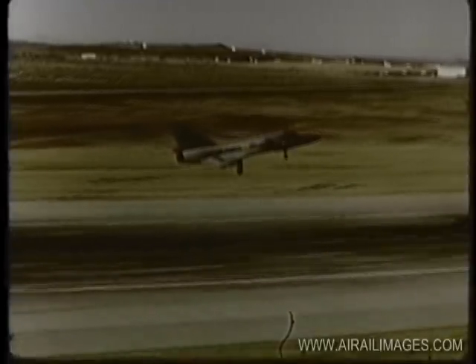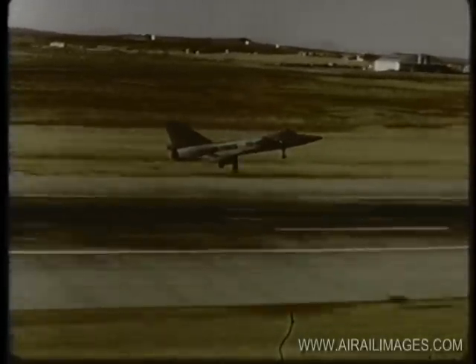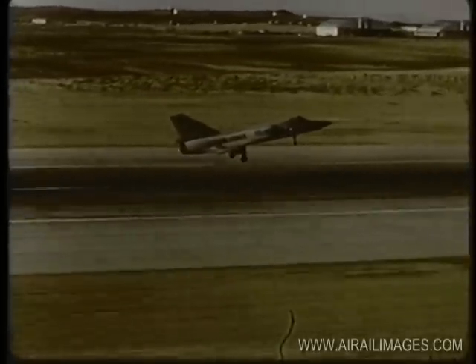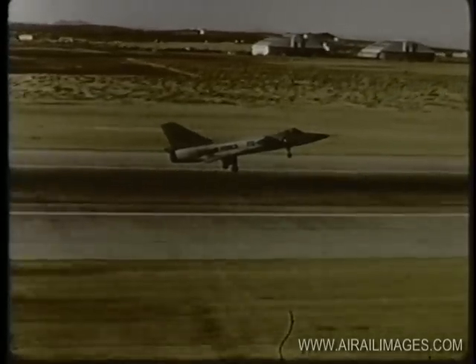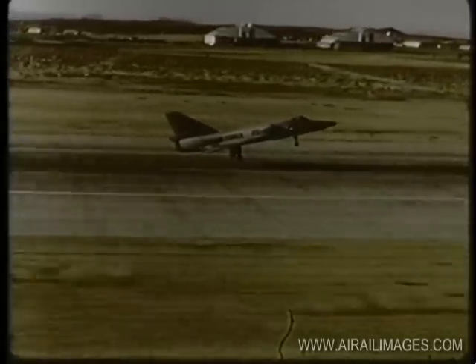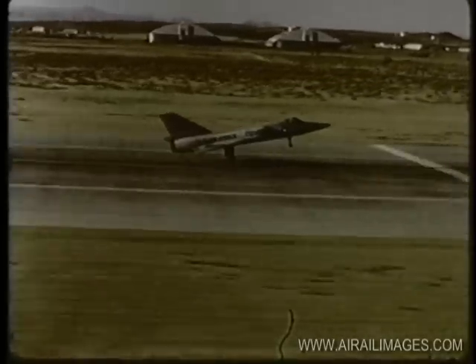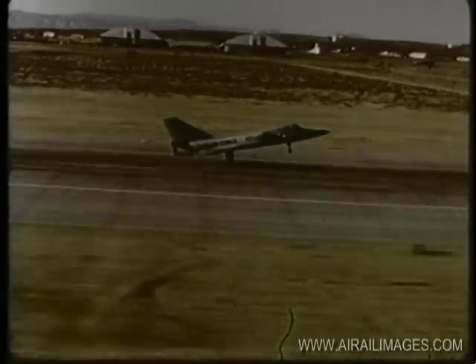The Convair F-106A is a new, very high-performance, all-weather interceptor produced for the Air Defense Command. It is also powered by the Pratt & Whitney J-75 engine. Its armament consists of internally stowed guided missiles. The aircraft is automatic to the point where the pilot is only required to operate the aircraft during takeoff, target lock-on, and the final phase of landing.